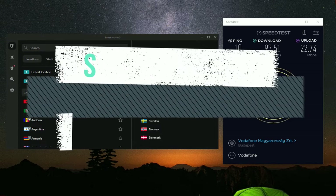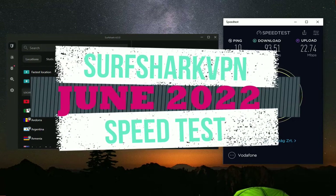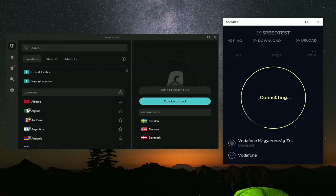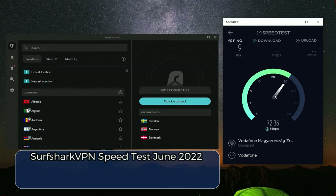It's 2022 and it's time for a new Surfshark VPN speed test. Let's first find out my initial download speeds before using Surfshark VPN, and after that I will connect to a couple of servers just to check out whether Surfshark VPN will delay and make my internet connection much slower or not.